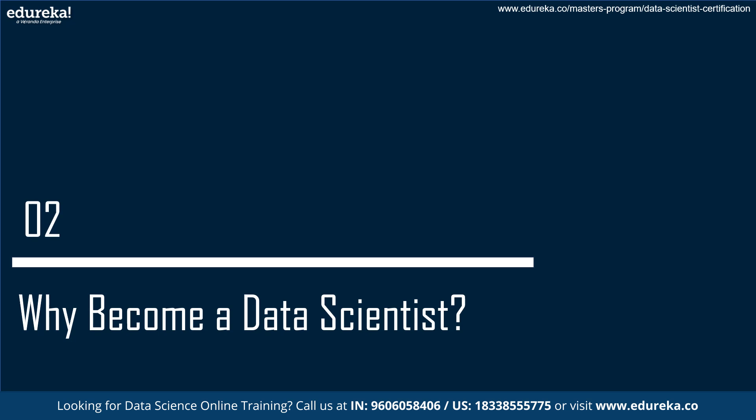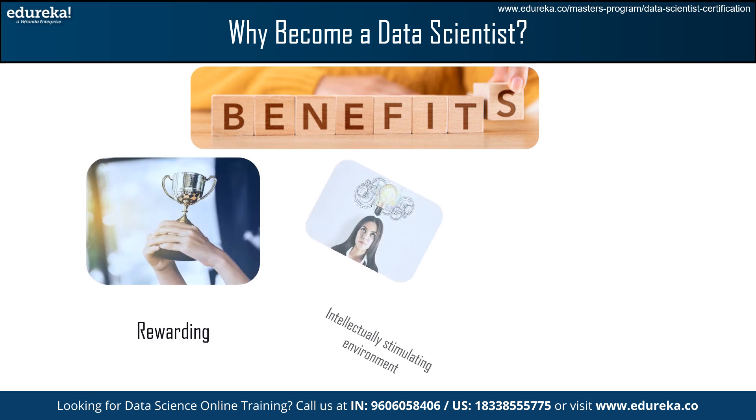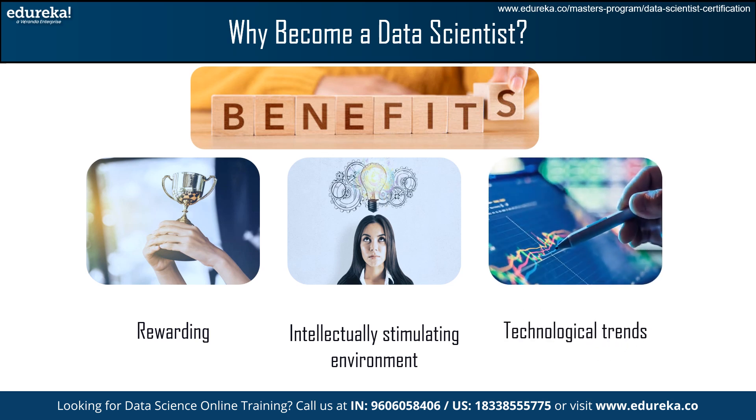Next, we will explore the reasons behind becoming a data scientist. A data science career offers numerous benefits, including a rewarding and intellectually stimulating environment, and the ability to stay updated with technological trends. Those with an analytical mind, intellectual curiosity, and a love for data and technology may find this career very appealing.